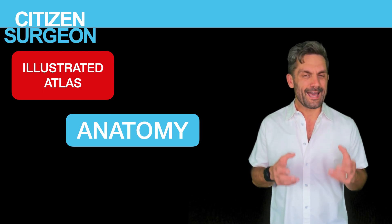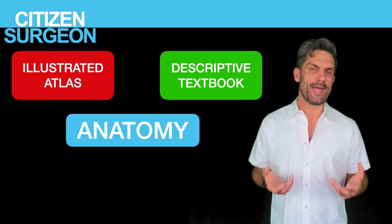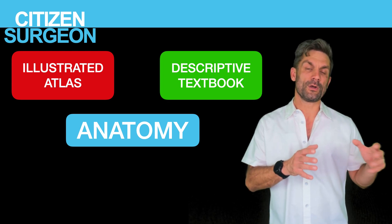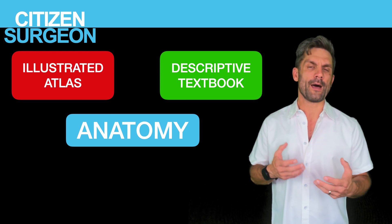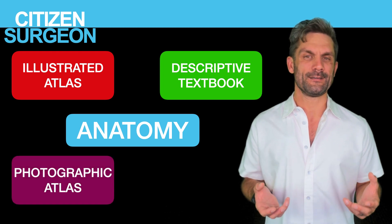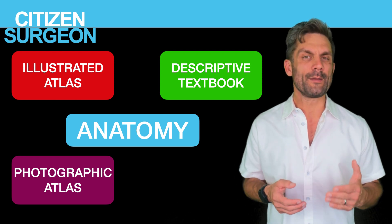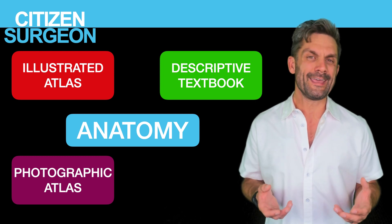The second book you've got to have is a descriptive textbook — a book that describes the anatomy, gives you clinical correlations, and builds on all of those concepts so you can take the pictures and what you're learning in the lab and really begin to relate it to not only the physiology but also clinical problems you're gonna see. The third book you've got to have is a photographic atlas. Especially for medical students learning anatomy in the lab and doing your dissections, this photographic atlas is going to give you an incredible reference to how a dissection should be properly done and all the structures you should be able to identify.